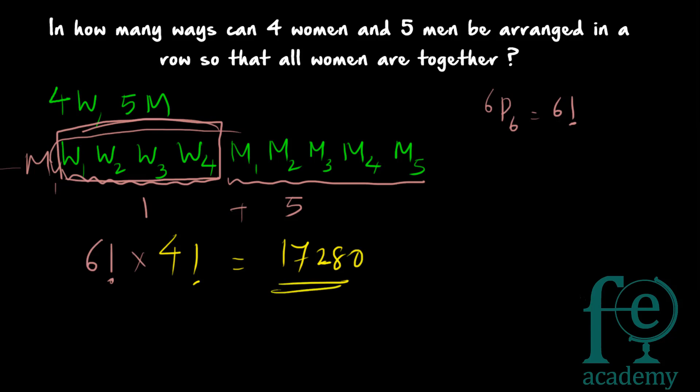To summarize: since the four women must be together, we take them as one entity. That gives five men plus one entity — six people total — who can be arranged in 6! ways. Inside that entity, the four women can be arranged in 4! ways. Since the arrangement is multiplicative, the total is 6! × 4! = 17,280 ways.